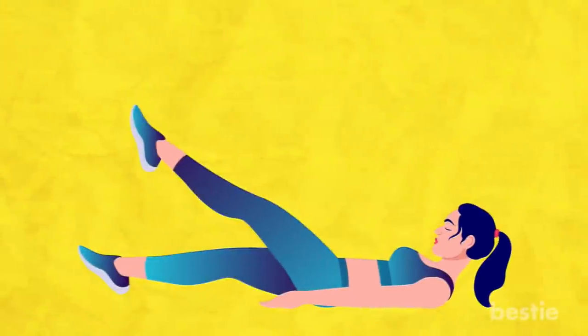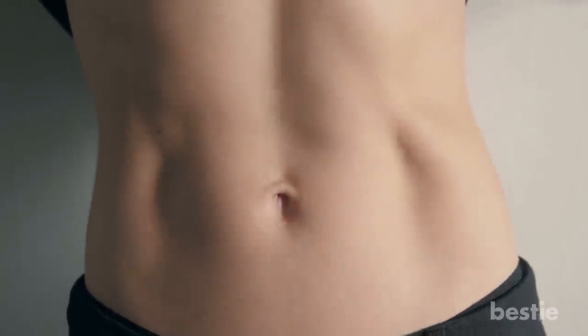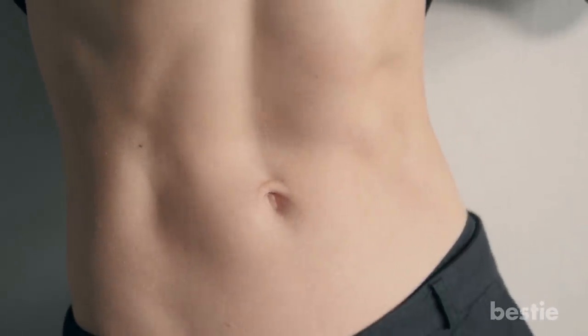Flutter kicks are one of the most effective exercises for belly fat loss and lower abs. This exercise engages all ab muscles and burns extra flab in the belly region.